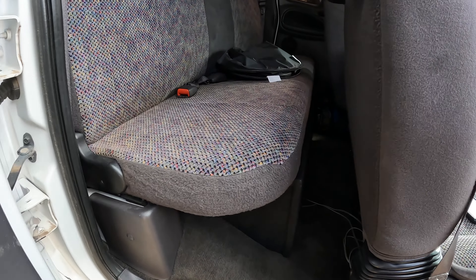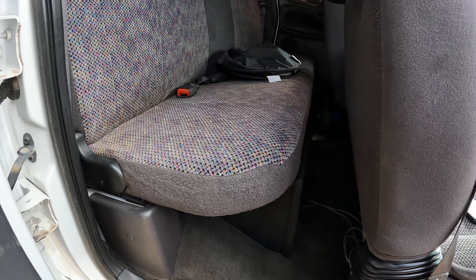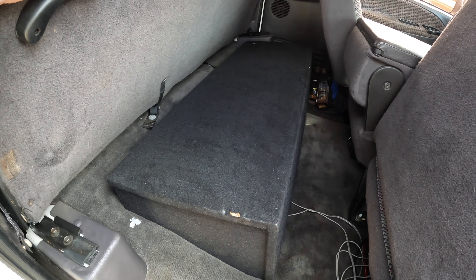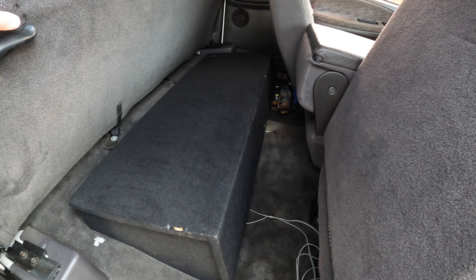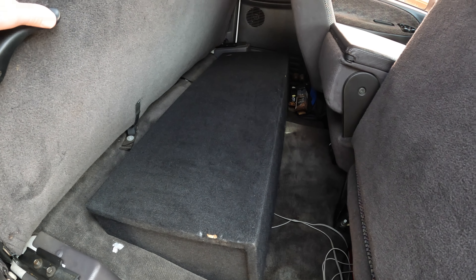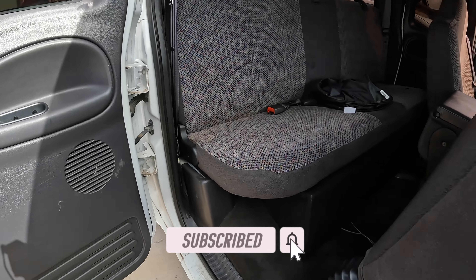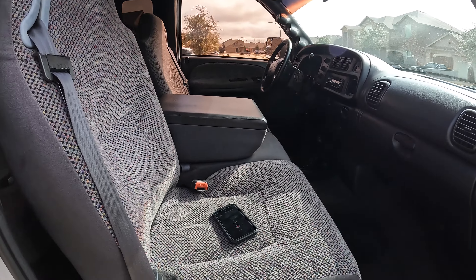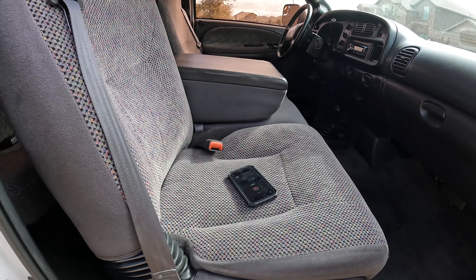The carpet is stained in spots just from being 20 years old, but for the most part it's in pretty solid condition. In the back seat there are two 10-inch subs in a box under the rear seat — sounds pretty good, especially if you're listening to some Creed or some Nickelback. Just normal wear and tear for a 20-year-old truck.